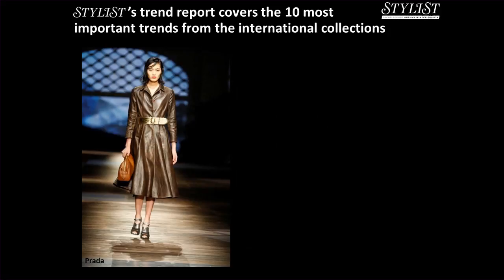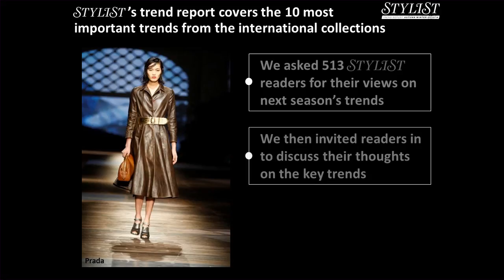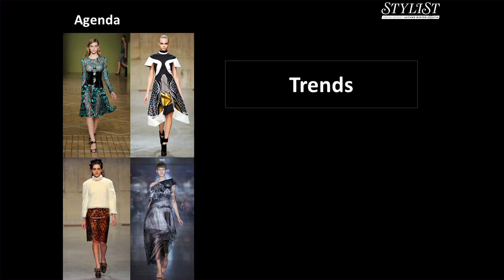To pull this information together, we asked 513 Stylist readers for their views on next season's trends. We then invited a group of readers in to discuss their thoughts on the key trends, and we asked buyers to name their favourite trend for autumn winter 2013. 80% of our readers look to Stylist for trend inspiration, 60% buy a new piece of clothing every month, and 70% are loyal to their favourite brands. Our readers' priorities when shopping are flattering shapes, easy-to-mix-and-match separates, and work-appropriate pieces. Our agenda today covers the top 10 trends, buyers' picks, and reader feedback.